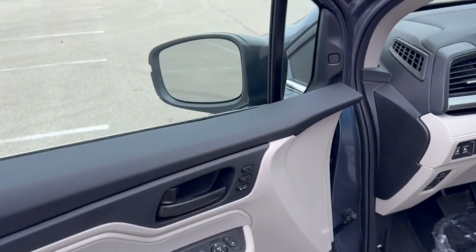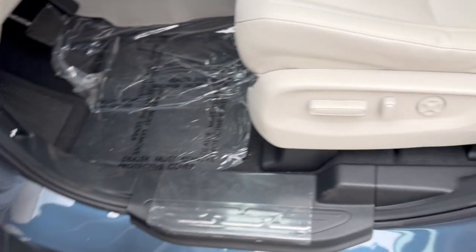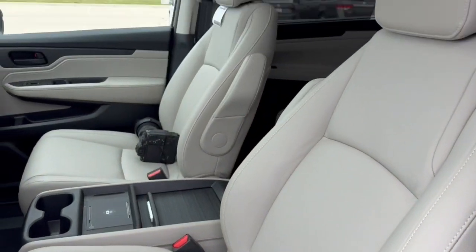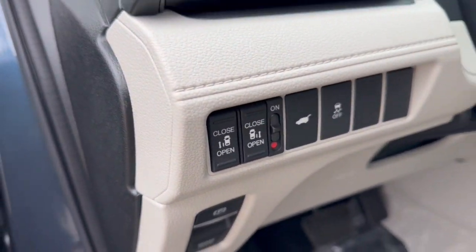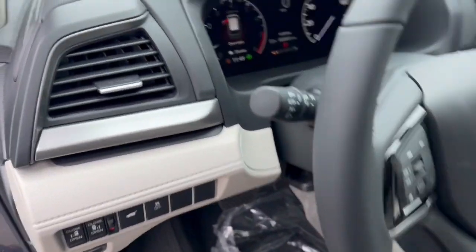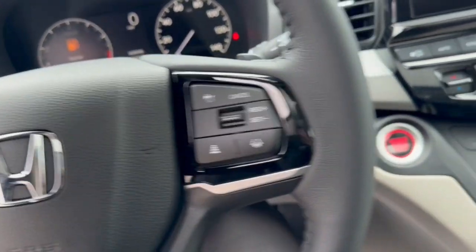Beautiful gray interior here. It's got blind spot monitors, memory function controls for your power driver's seat, nice gray leather seating, sunroof so plenty of natural light. You've got dual automatic side doors, lane departure warnings, forward collision warnings, a leather wrapped steering wheel, and adaptive cruise control.